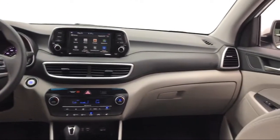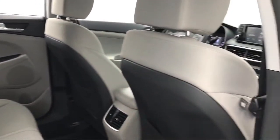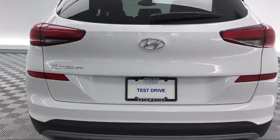It also features steering wheel controls, Sirius XM satellite radio, alloy wheels, heated door mirrors, and much more.